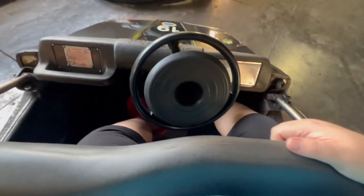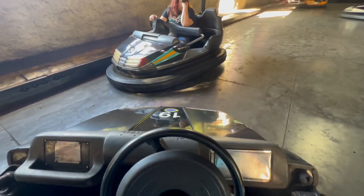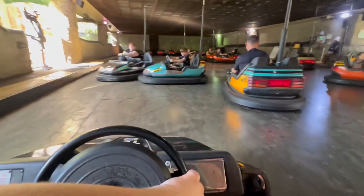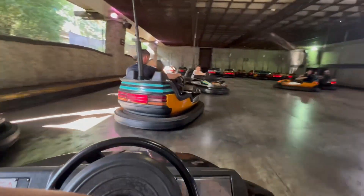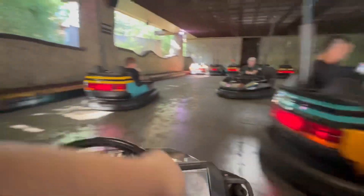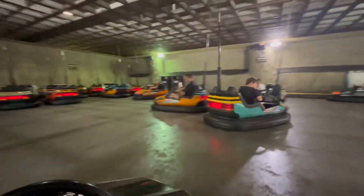There we go — this does not have to go all the way down. As you can see, pretty high, but we made it. So the bumper cars passed the fat test.